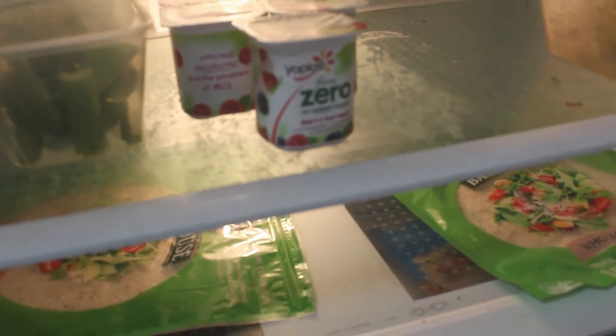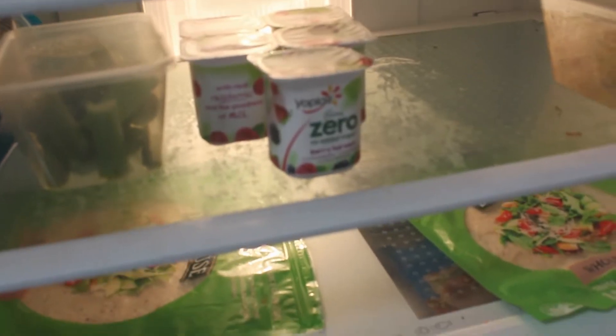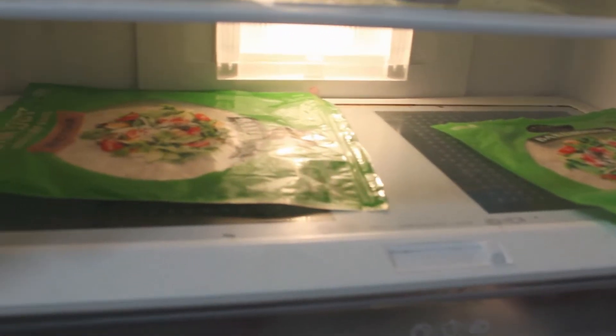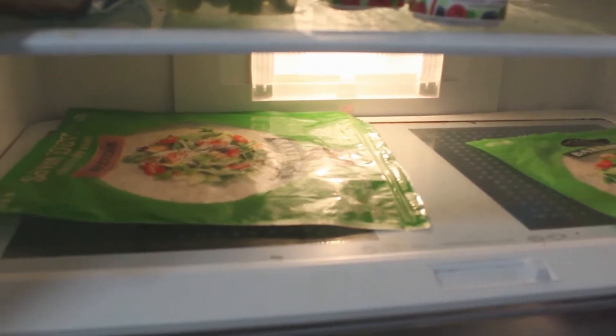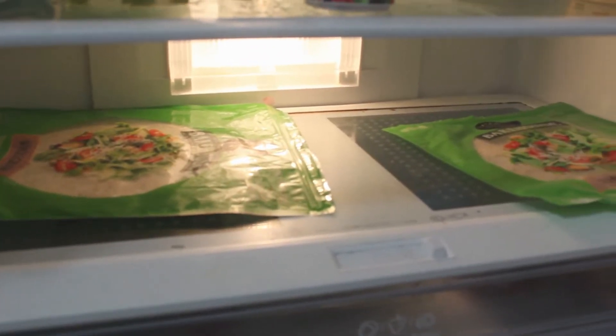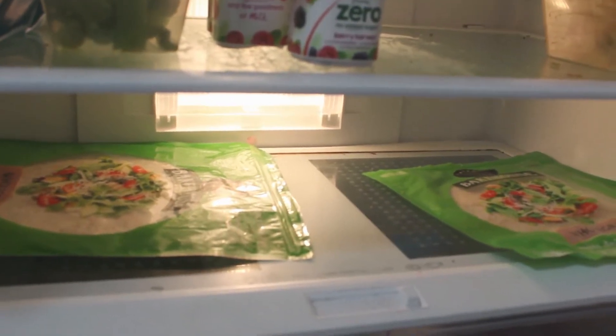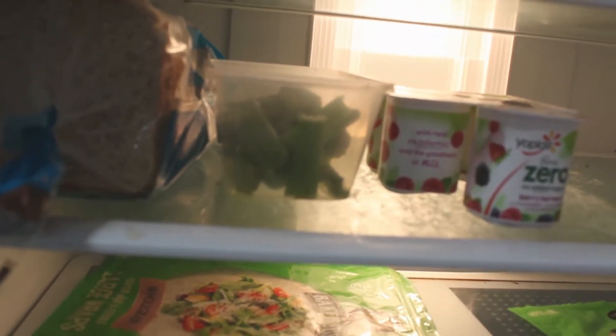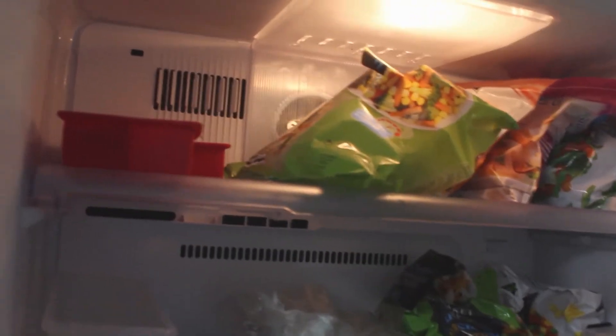Over here is my yogurt — I have the plain zero fat yogurt and it tastes delicious. Here is my wrap bread. I don't eat a lot of bread anymore because I prefer wrap bread — it doesn't have too many carbs or calories. Here's some celery I put in for my salads too.